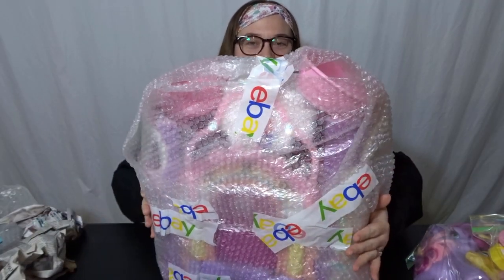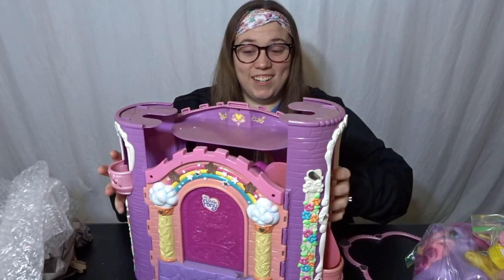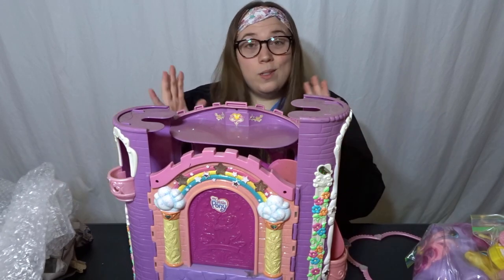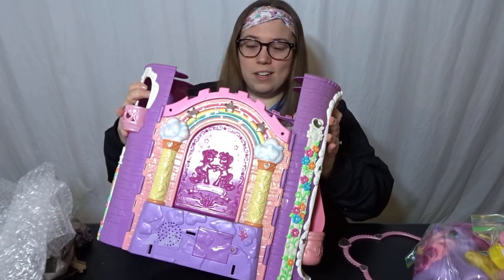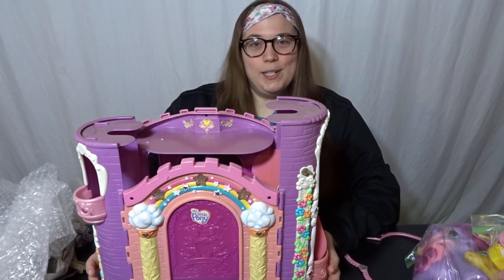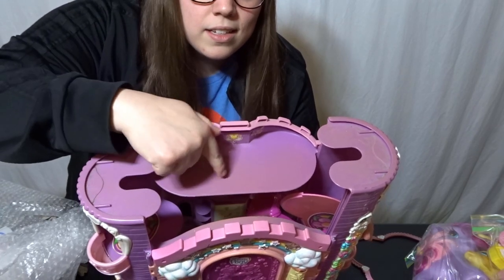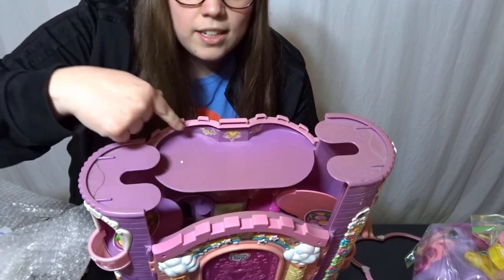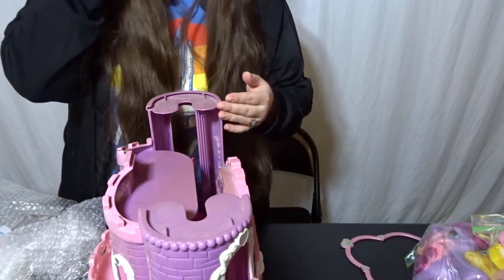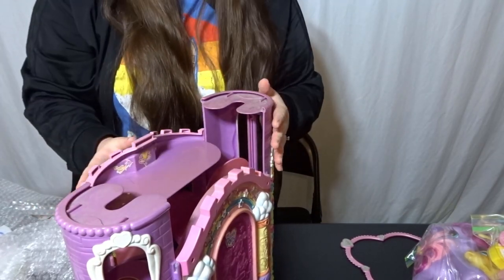You can kind of see a little bit of what it looks like through the bubbles. Here is our castle. There are a lot of scuff marks on this, which is totally fine — it was used, something that someone had played with when they were younger. But I think I'm seeing some sun damage. I don't know if you can see it too well, but this right here is discolored. Right here — sun damage. It looks like this was probably propped up against a window and the sun was hitting it right here on the top.